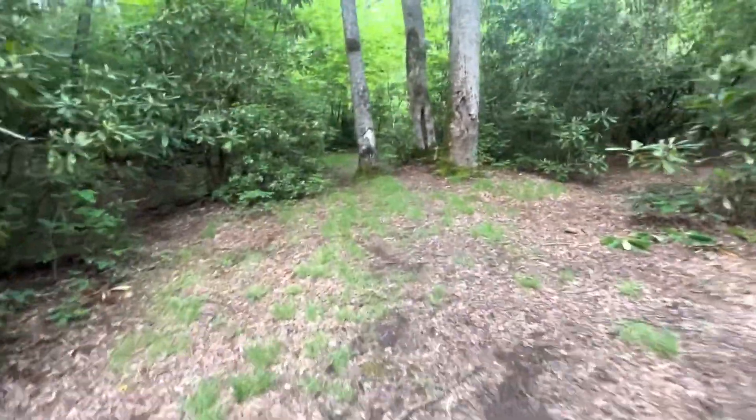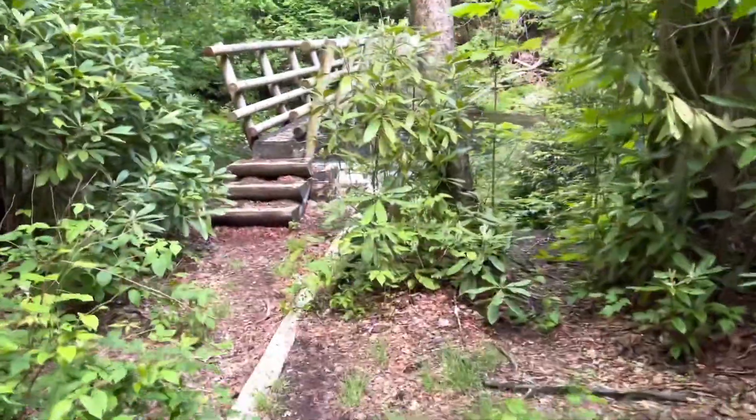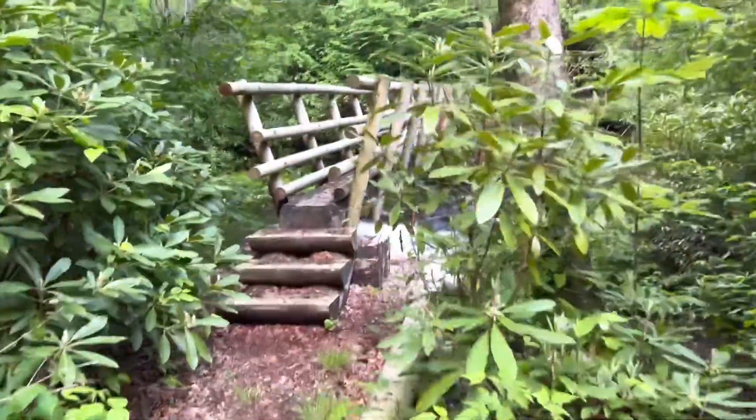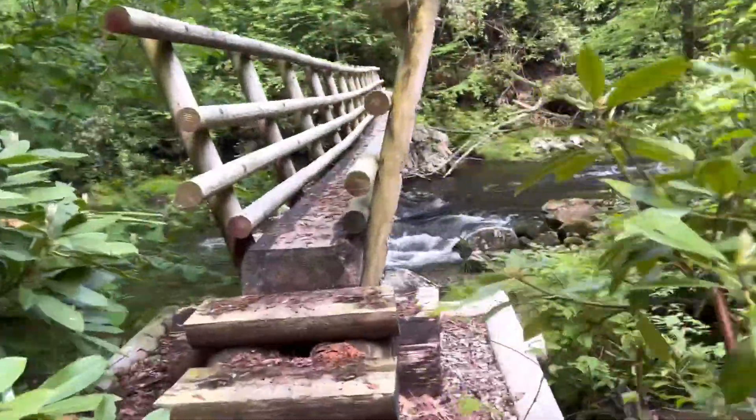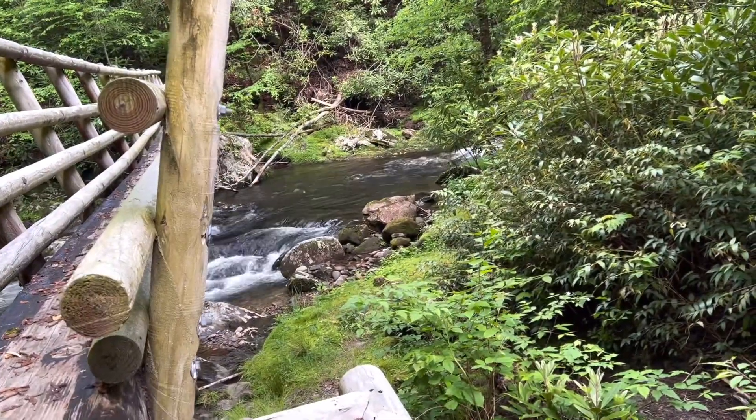Looks like the trail is down here. Oh my goodness — a bridge! They shouldn't have gone to the trouble after all those creek crossings. Well, I guess that might not have been so fun to cross over.